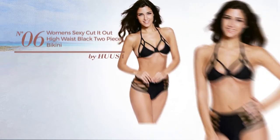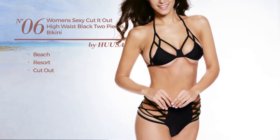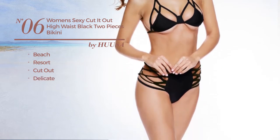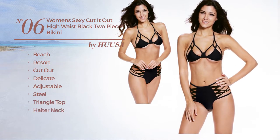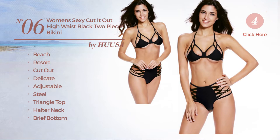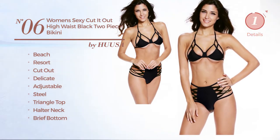Number 6. A Beach Resort Cut Out Bikini featuring a delicate look, produced with adjustable steel. This bikini includes brief bottom, high waist and tie. Available in 6 more colors.